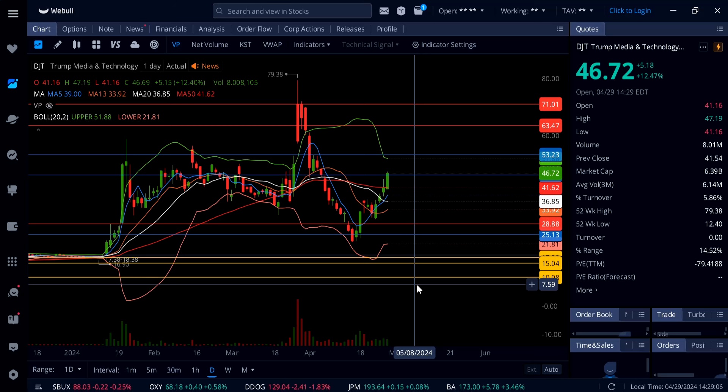Once we get up to $53 and beyond, shorts will cover even more and even faster. This thing can go up even more — we just need some good catalysts and this stock can easily go up to $100 plus. Let me know your thoughts in the comment section and I'll keep you guys updated on DJT.